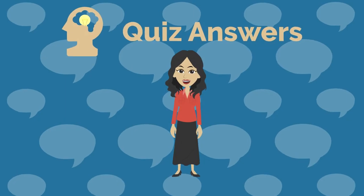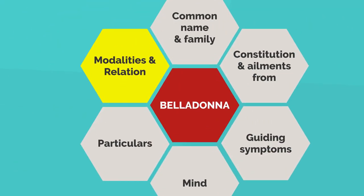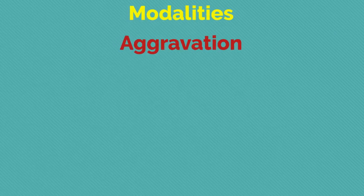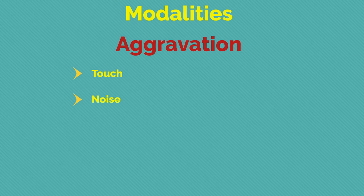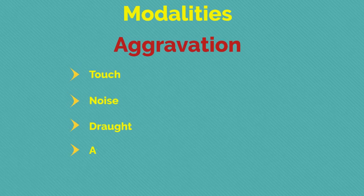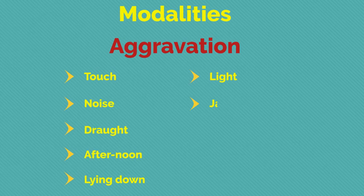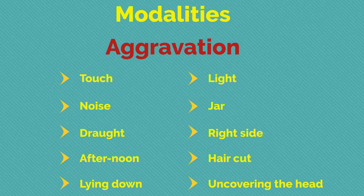Now let's discuss the modalities and relations of this remedy. The aggravating factors are: touch, noise, draft, afternoon, lying down, light, jar, right side, haircut, and uncovering the head.